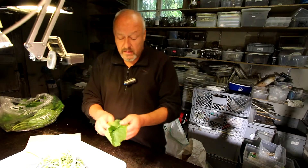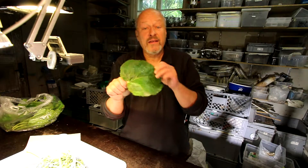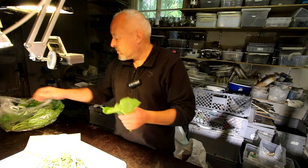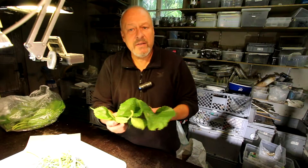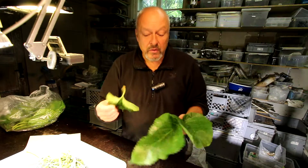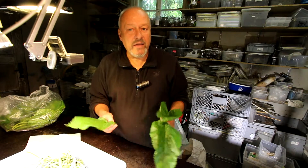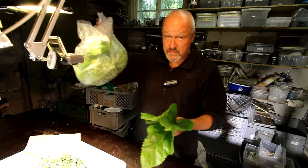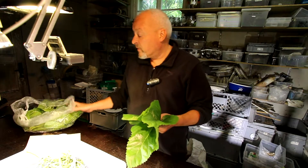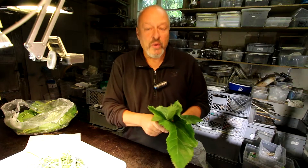The nice thing about mulberry leaves, especially about these big ones from this Japanese strain, is you can harvest them and keep them in the refrigerator. Or if it's like in Switzerland, 10 degrees outside, you can just put them in a bag like this.